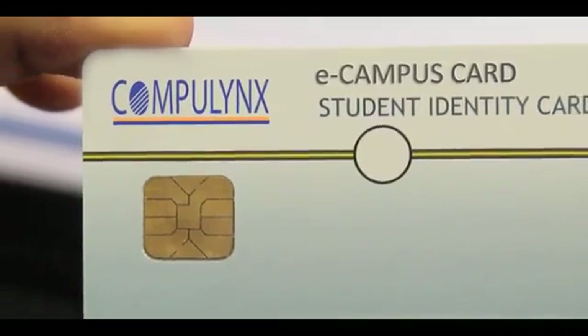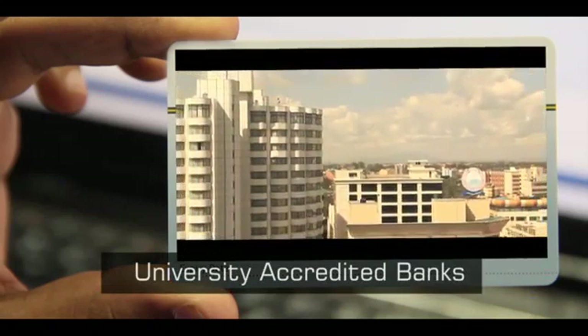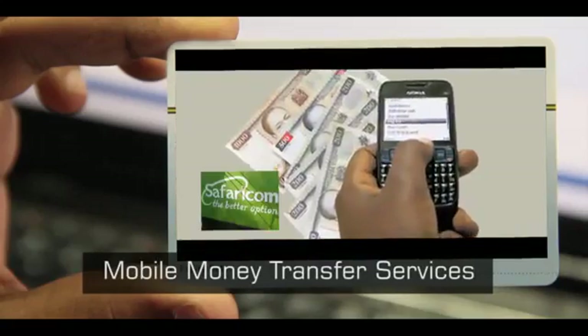The student can use this as an access card for attendance and use of campus facilities. The eCampus solution also offers a great opportunity for the university to integrate with other service providers. All payments and cash settlements such as card top-ups, float management, and payment to merchants can be handled by a university accredited bank, university cash office, or mobile money transfer service provider.